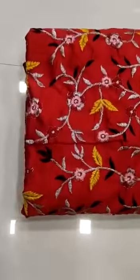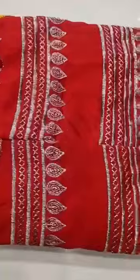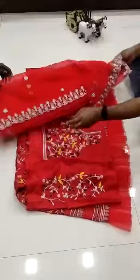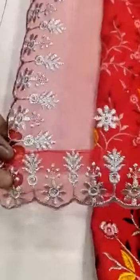We are going to launch another lehenga — red color tapetta silk with heavy embroidery work and frills. These are the net frills. This is the dupatta, net dupatta, soft dupatta with heavy embroidery work with amazing quality.